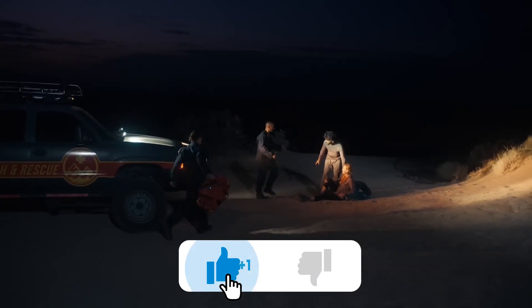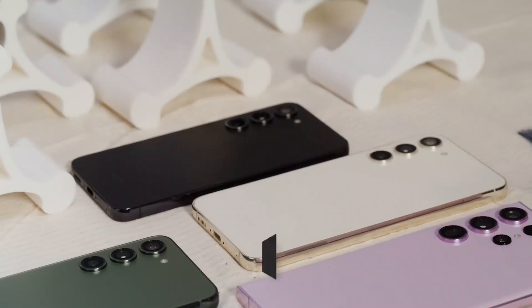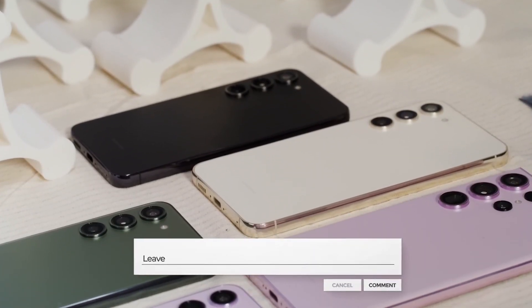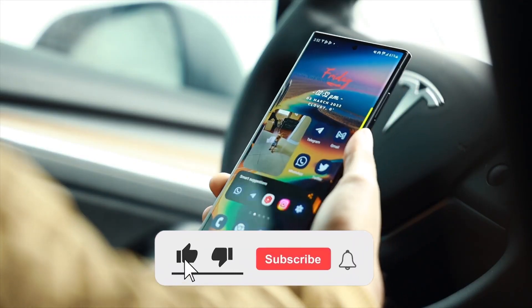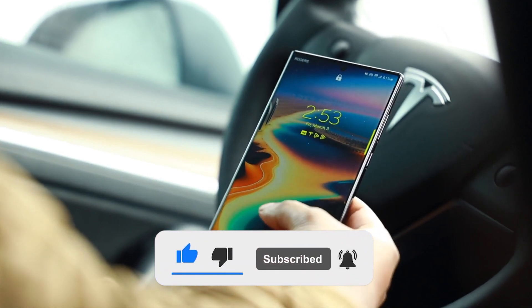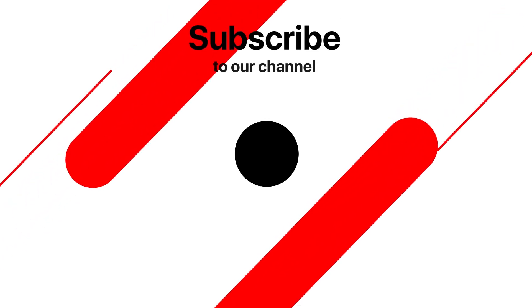If you're as excited as we are about these developments, give us a thumbs up. Let us know your thoughts and predictions about the Galaxy S24 series in the comments below. Don't forget to subscribe and hit that notification bell for all things tech. This is TechTix, signing off.